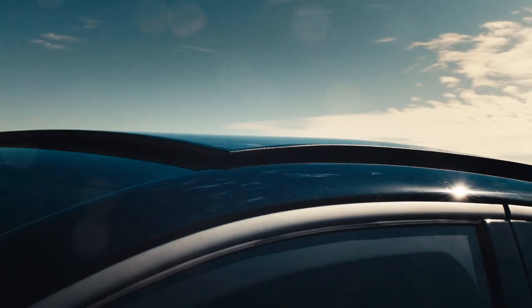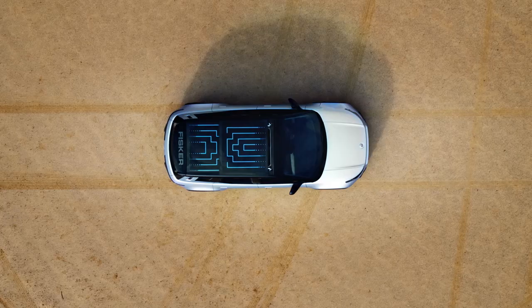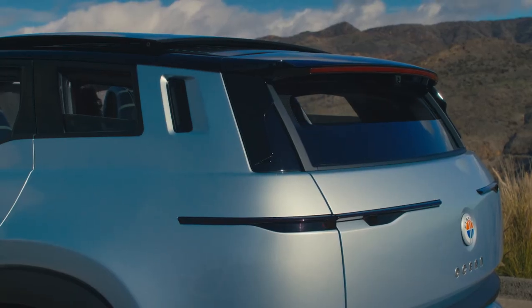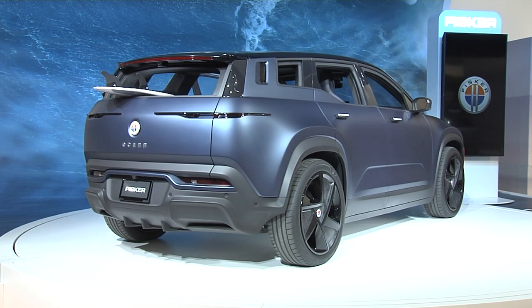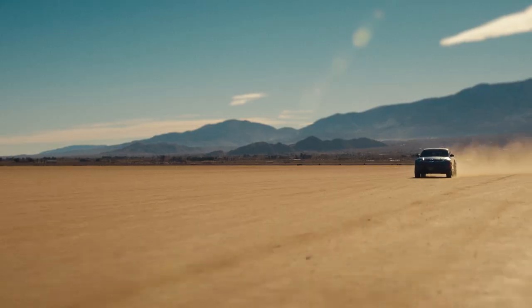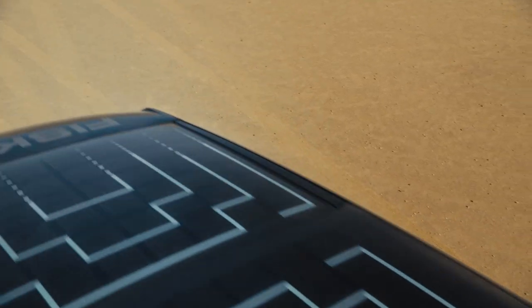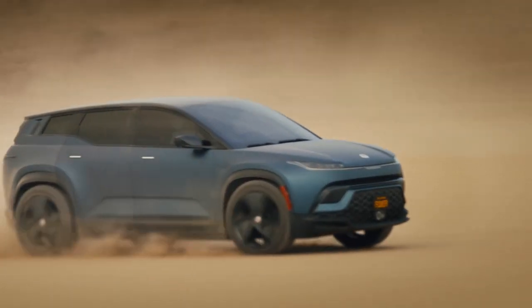We also have the world's largest solar roof, which helps recharge the high voltage batteries. Then we have California mode, where you can put a surfboard in the back or something else that doesn't normally fit, or just have fun opening all the windows. We also have torque vectoring that makes you feel like a Formula One driver — a system that adjusts every wheel while you're driving, so it's not only super safe but a lot of fun.